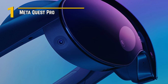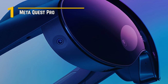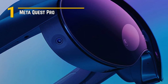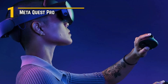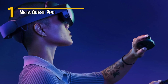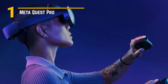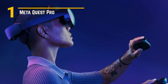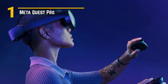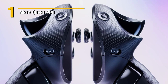Now let's talk affordability. Despite its premium features, the MetaQuest Pro is surprisingly affordable, making it accessible to gamers of all budgets. Whether you're a seasoned VR enthusiast or a newcomer to the world of virtual reality, the MetaQuest Pro offers top-tier performance without breaking the bank. And let's not forget about the design. The MetaQuest Pro sports a sleek and professional look, with a comfortable and ergonomic design that's perfect for extended gaming sessions. The adjustable headstrap ensures a snug fit, while the lightweight construction makes it easy to wear for hours on end. Plus, with customizable LED accents, you can personalize your headset to match your style.